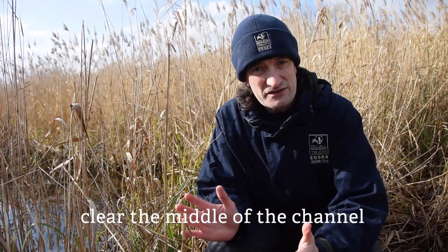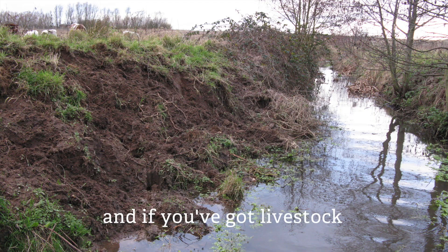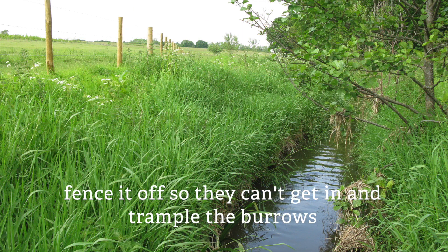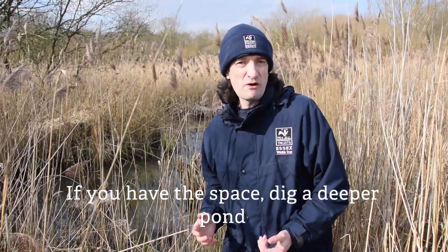So when you dig out your ditches, clear the middle of the channel but leave the fringing vegetation alone. And if you've got livestock, fence it off so they can't get in and trample the burrows.